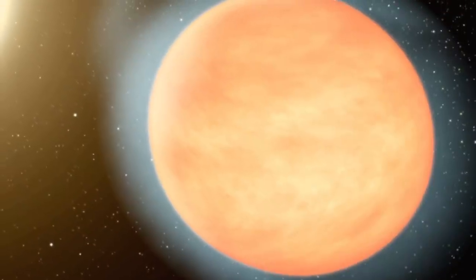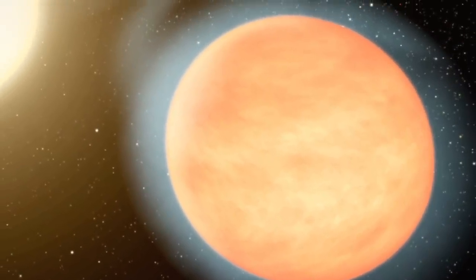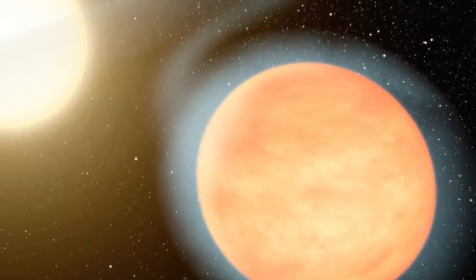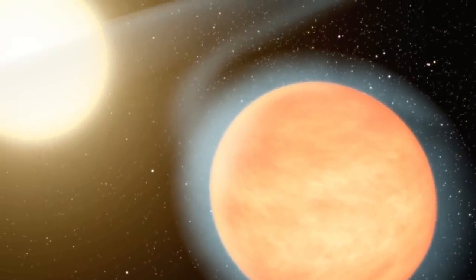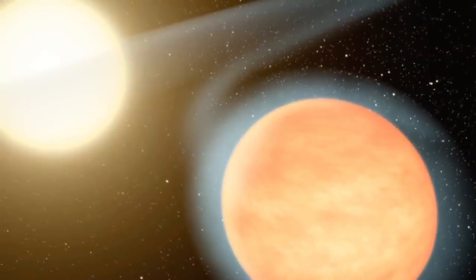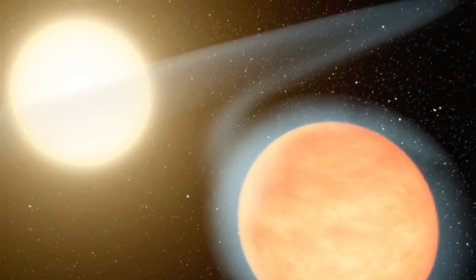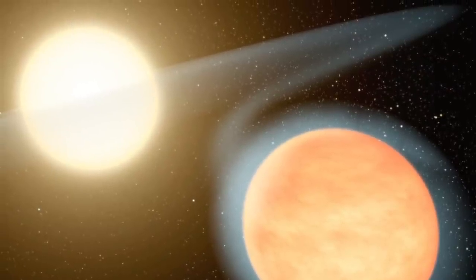WASP-12b is as hot as the filament in a lightbulb, and would be blazing bright to our eyes. Most interestingly, if it proves to have a strongly elliptical orbit as first thought, calculations show it would be shedding some of its outer atmosphere into a gassy disk around its star.